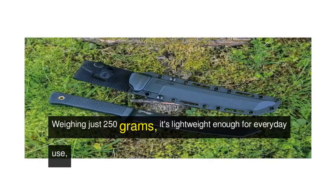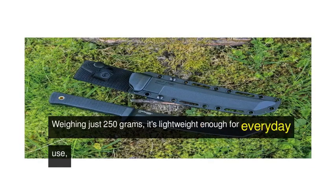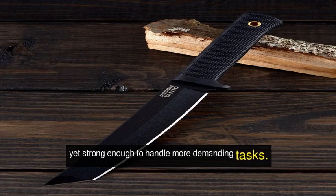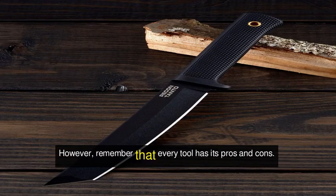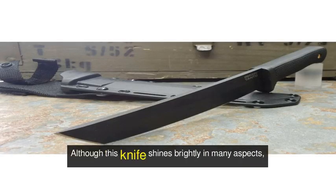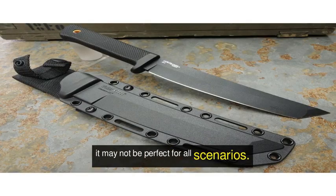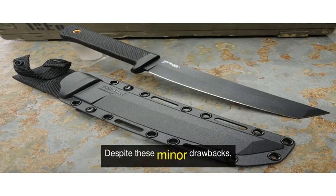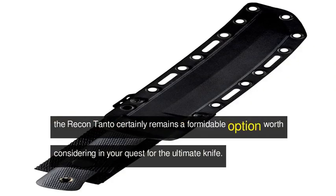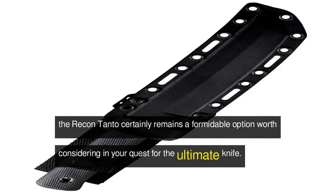Weighing just 250 grams, it's lightweight enough for everyday use, yet strong enough to handle more demanding tasks. However, remember that every tool has its pros and cons — although this knife shines brightly in many aspects, it may not be perfect for all scenarios. Despite these minor drawbacks, the Recon Tanto certainly remains a formidable option worth considering in your quest for the ultimate knife.